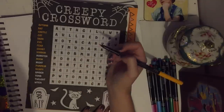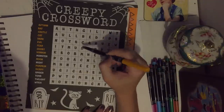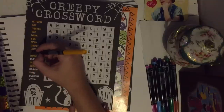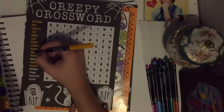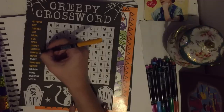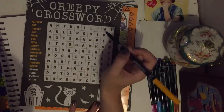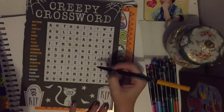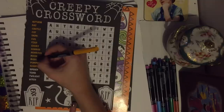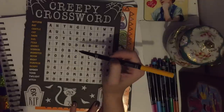Now we'll go back to monster — oh, it's right here going up. The next one is night — oh, here we go. Good — four more left: spider, tomb, twilight, and witch. Here's witch.